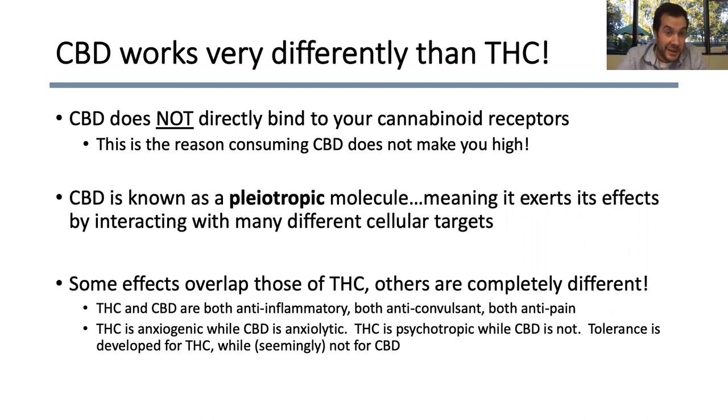CBD is known as a pleiotropic molecule, which means that it hits a lot of different targets inside our body. Some of the effects of CBD actually overlap with THC, and others are completely different — which is really interesting. For instance, THC and CBD are both anti-inflammatory, both have anti-convulsant properties, and both reduce pain perception. The stark contrast is that THC generally promotes anxiety whereas CBD generally alleviates anxiety. THC is psychotropic while CBD is not. We also rapidly develop tolerance to THC if taken daily, whereas so far we don't think CBD develops a tolerance.